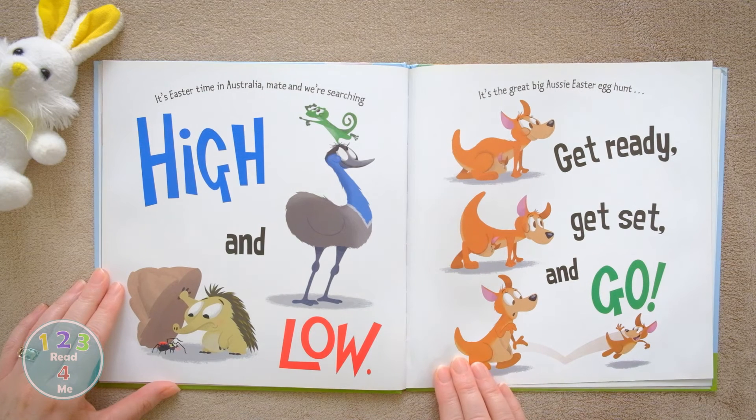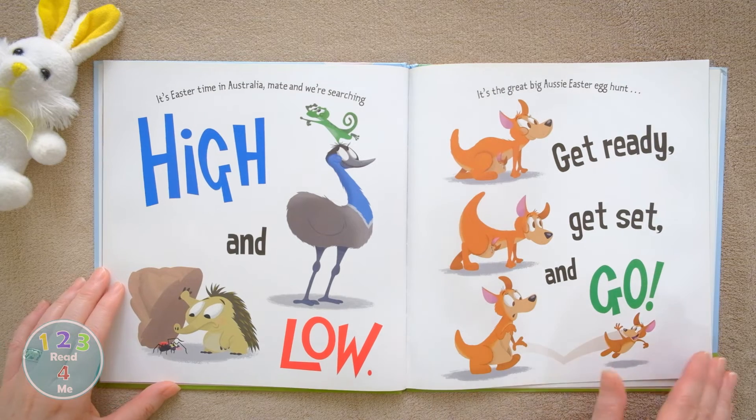It's Easter time in Australia, mate, and we're searching high and low. It's The Great Big Aussie Easter Egg Hunt. Get ready, get set and go!